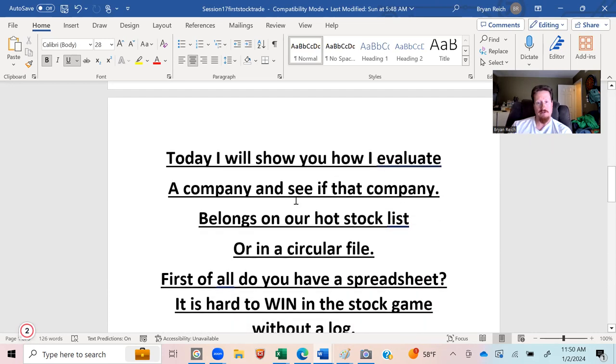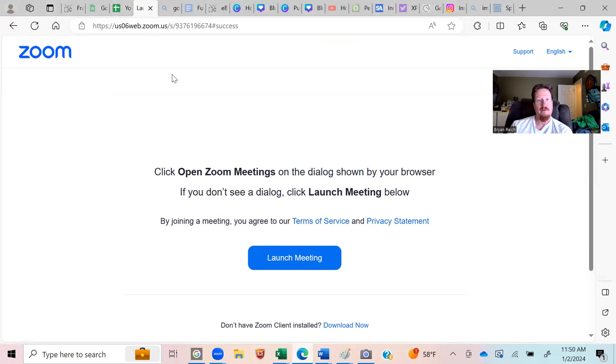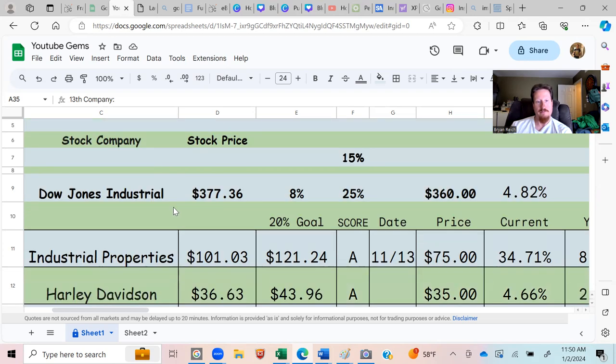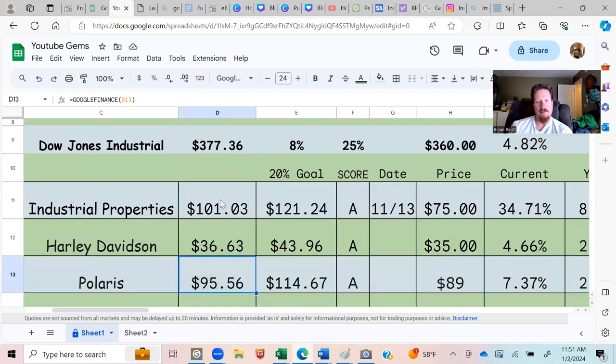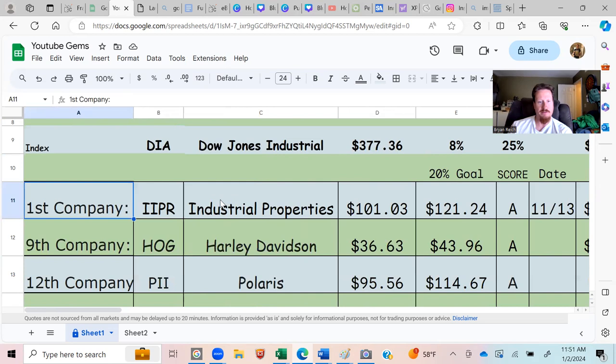First of all, do you have a spreadsheet? That's where I'd like you to start. Google offers Google Sheets for free, so you can just set one up or inquire through me and I can help with the basics. You want a market index first, then just pipe in the market — it fluctuates day to day, hour to hour, minute to minute. Set up a log, and when somebody mentions a stock you can put the symbol down.